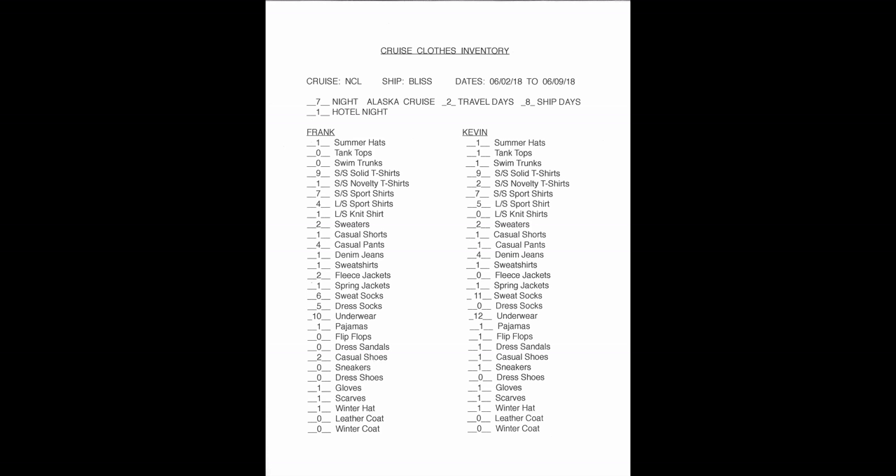Next I want to talk about the clothing inventory. I type it up in the computer — here it is. It's a list of my things and Kevin's things to make sure we have enough to cover the amount of time we're going to be on the cruise. It's taken from the master travel checklist and goes through hats, t-shirts, short sleeve shirts, long sleeve shirts, knit shirts, sweaters, pants, jeans, jackets, and outerwear.